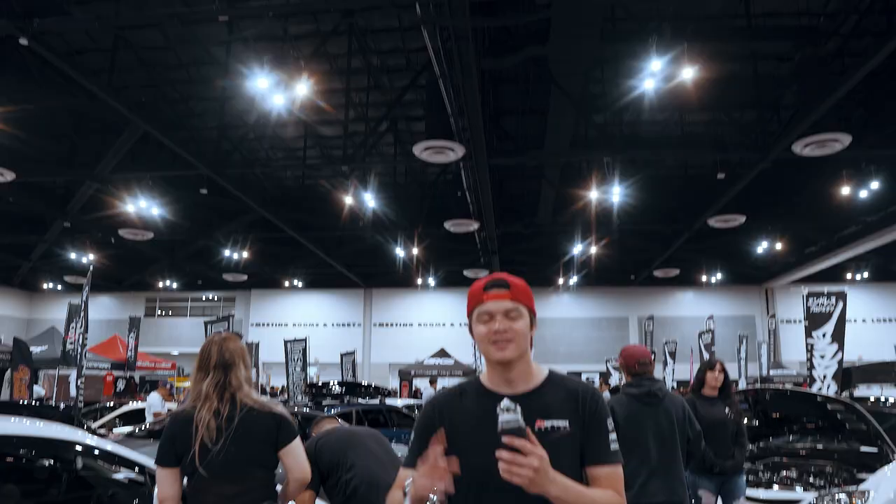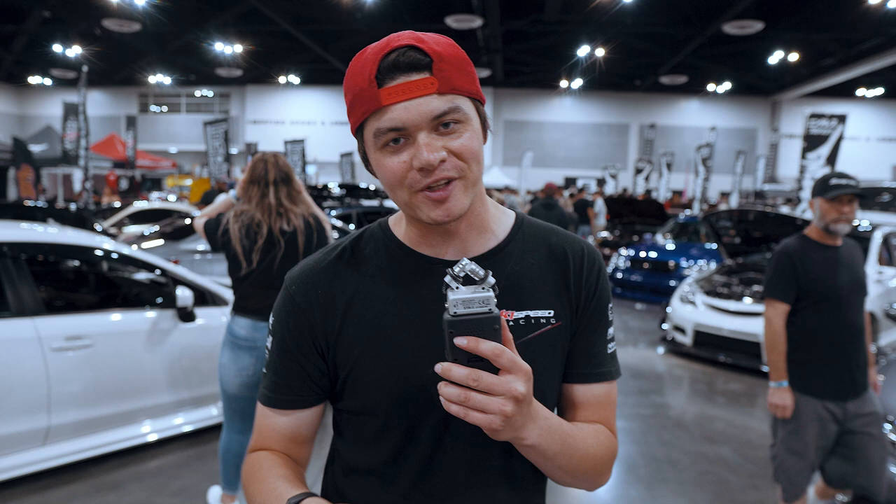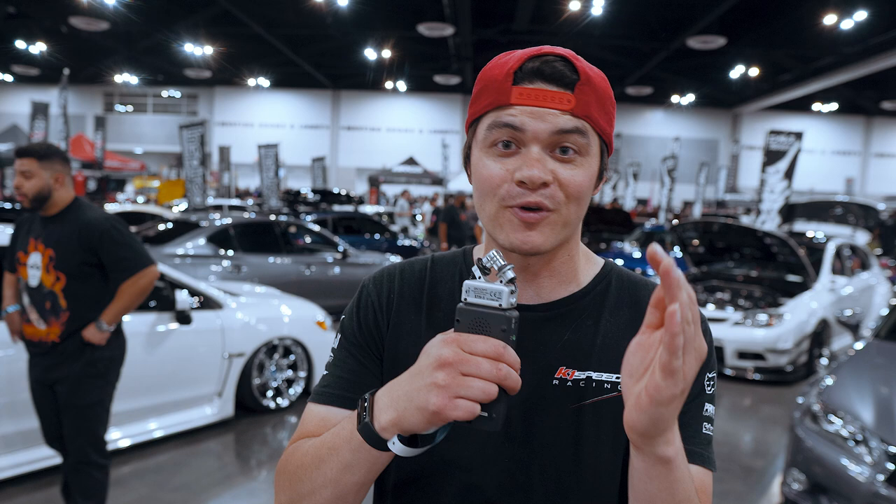Thank you guys so much for watching our Slammed Enough 2022 coverage. We were literally just trying to have some fun with it. And if you guys like this content, drop a comment down below. Tell me if you thought this was funny, if this was stupid, and if you want to see more. And if you guys have some crazy questions that you want me to ask people, we'll do it next show. All right, peace out. We out of here.